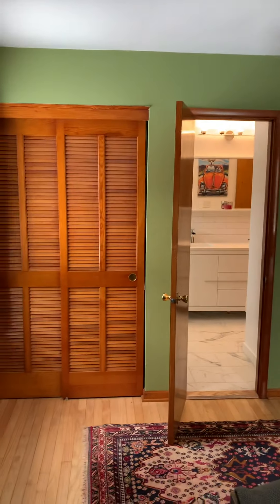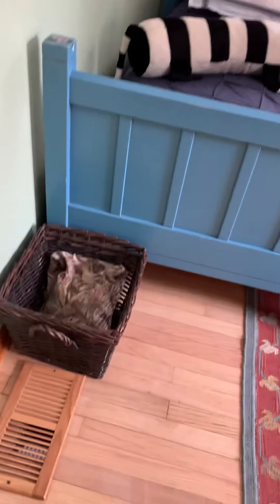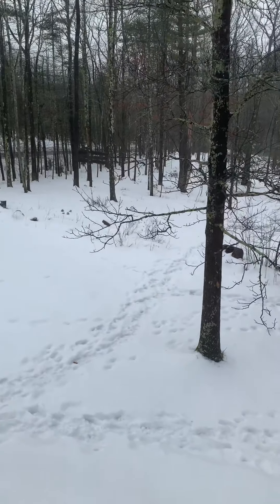Another set of closets on both sides there. So one, two, three beds up here.